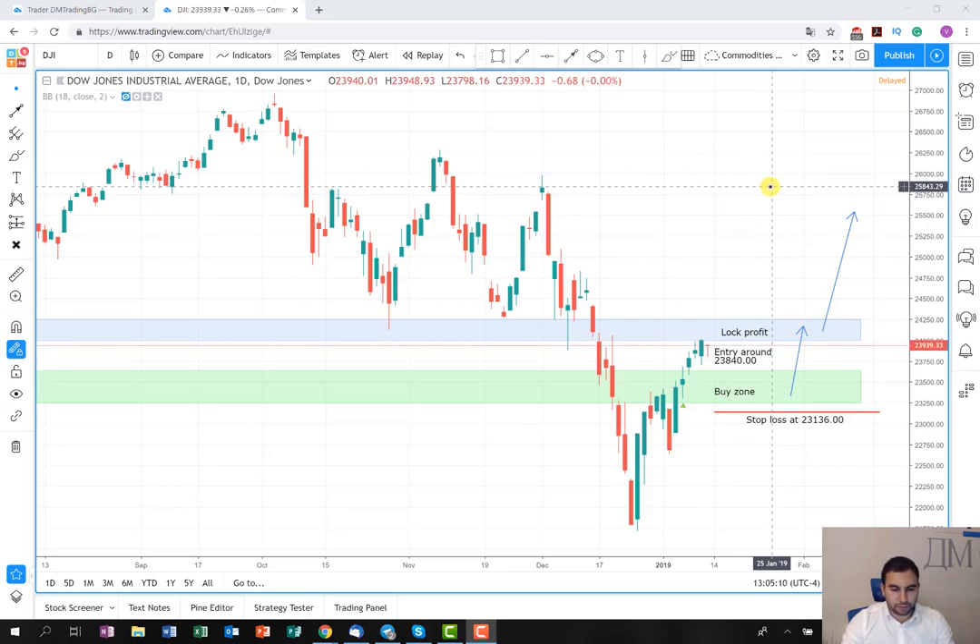It's your choice when to close it. My advice is to do it somewhere around 25,665. In my opinion this is going to be a very strong resistance area and the price will probably struggle to break it, so here you can collect the other part of your profit.